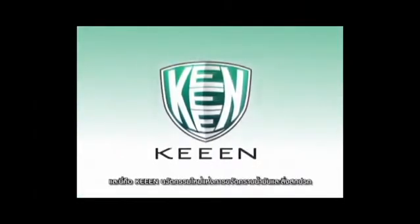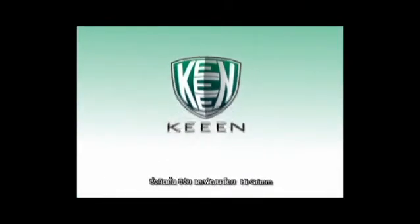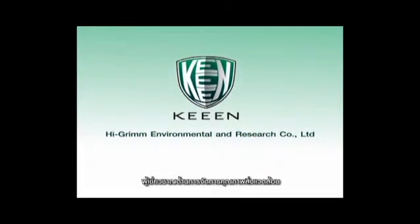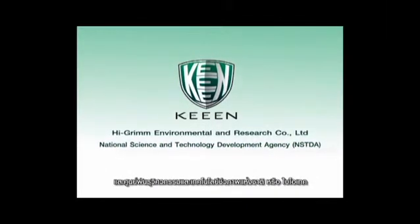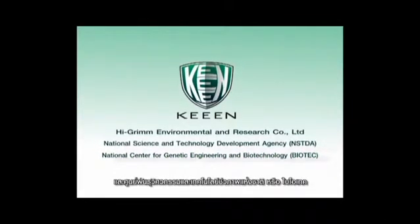This is Keene — the latest innovation in oil spill and pollution cleanup, a product of research and development conducted by Hygrim, experts in environmental quality management, in collaboration with the National Science and Technology Development Agency (NSTDA) and the National Center for Genetic Engineering and Biotechnology (Biotech).